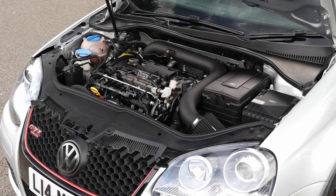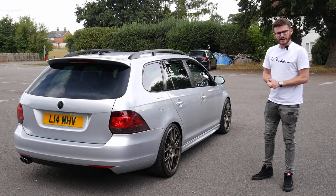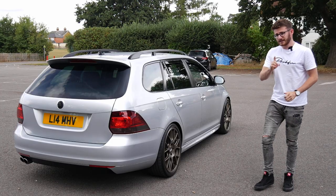Here in the UK, but like I said we'll introduce you to Liam, have a walk around the car before going out in this Mark 5 GTI estate.